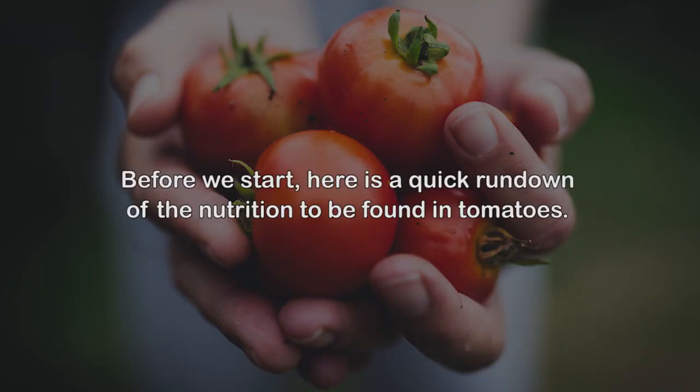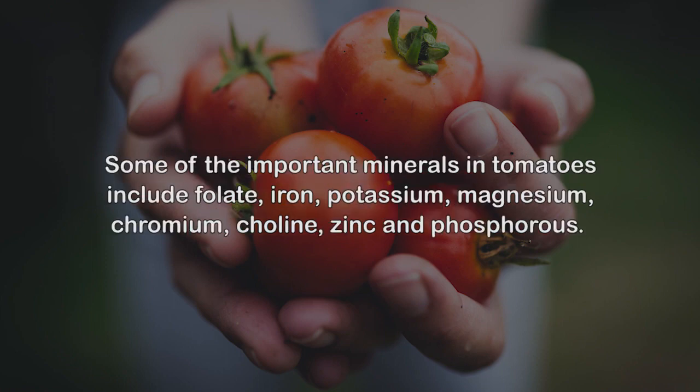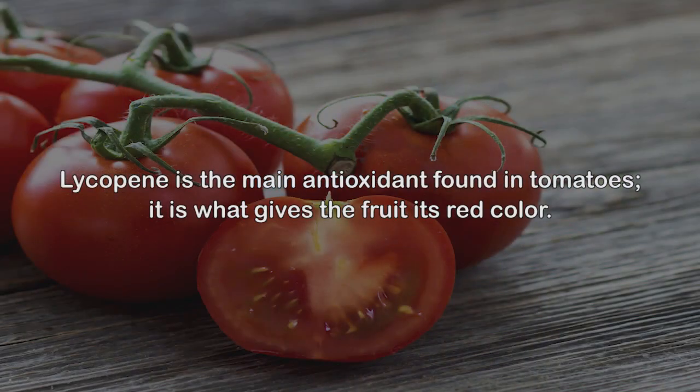Nutrition in tomatoes. Before we start, here is a quick rundown of the nutrition to be found in tomatoes. They contain vitamins A, E, K, B1, B3, B5, B6, B7, and a bunch of vitamin C. Some of the important minerals in tomatoes include folate, iron, potassium, magnesium, chromium, choline, zinc, and phosphorus.